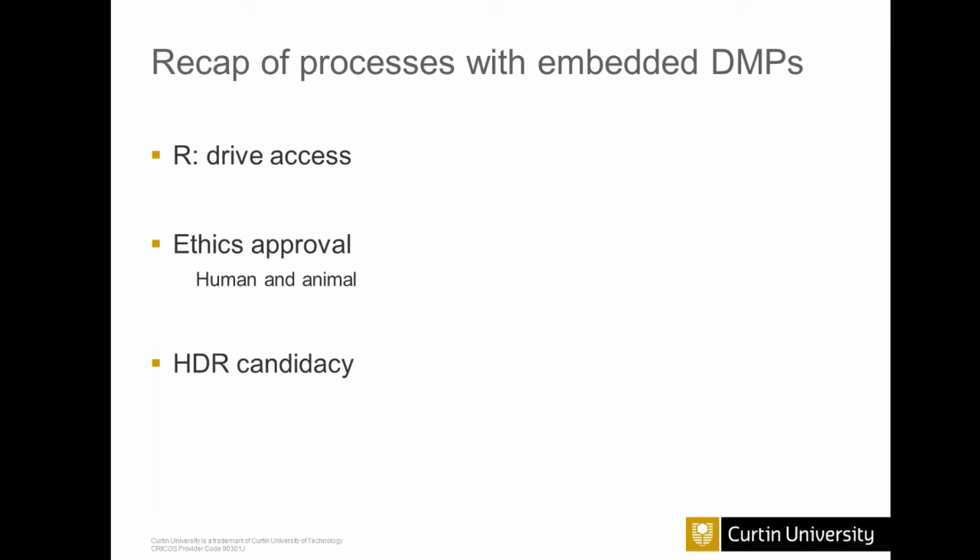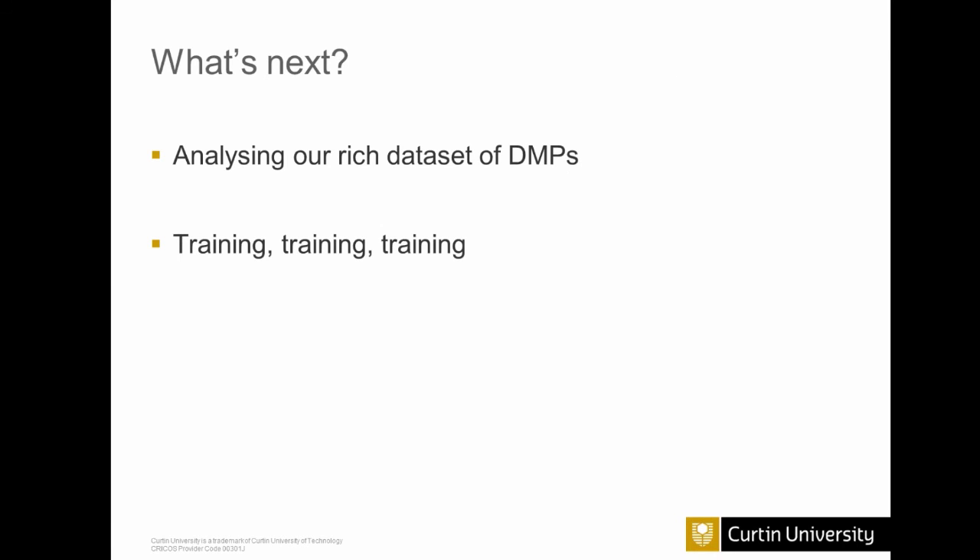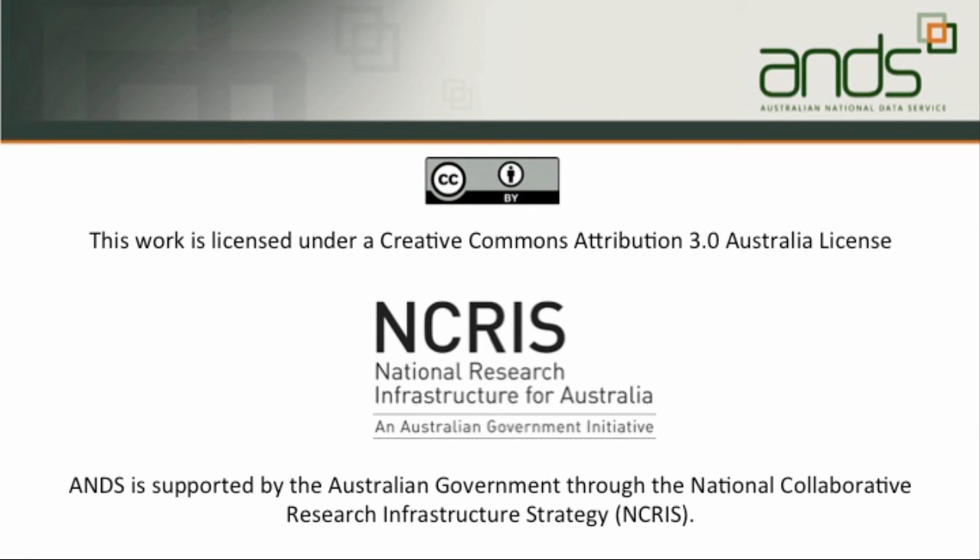What I feel is important is how we've embedded data management planning in different processes in the research life cycle. Need access to storage? We'd like a data management plan. Need ethics approval? Please provide a DMP. Want to be a higher degree by research student at Curtin? You need to write a data management plan. We're pushing 2,000 data management plans, which is an excellent data set begging to be analyzed — that's on my list of things to do. And to support all these mandates: more training for researchers. Thank you very much.